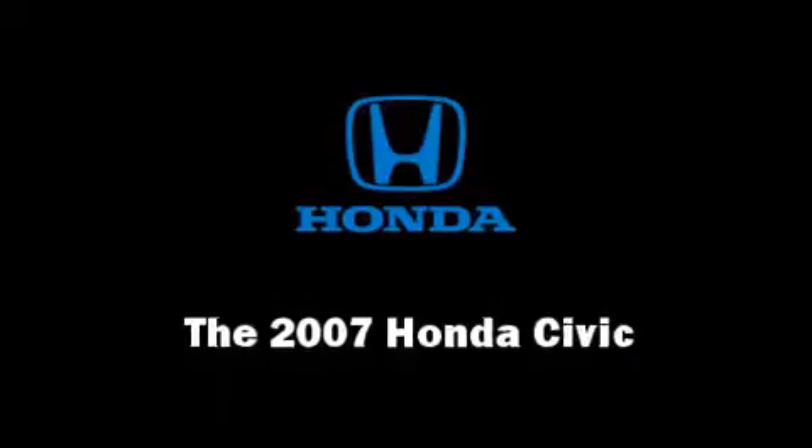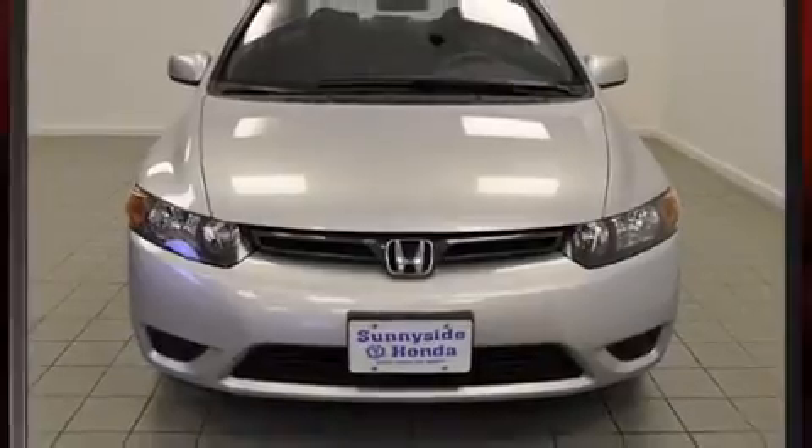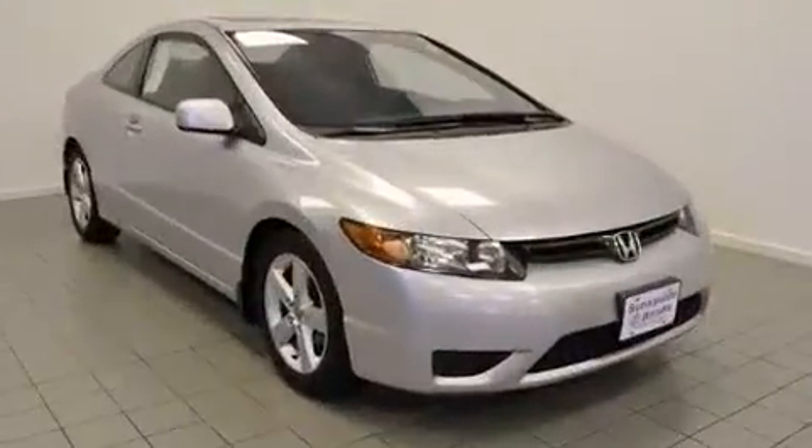You're going to love the 2007 Honda Civic. With less than 40,000 miles on the odometer, this vehicle glistens in the crowded compact segment.